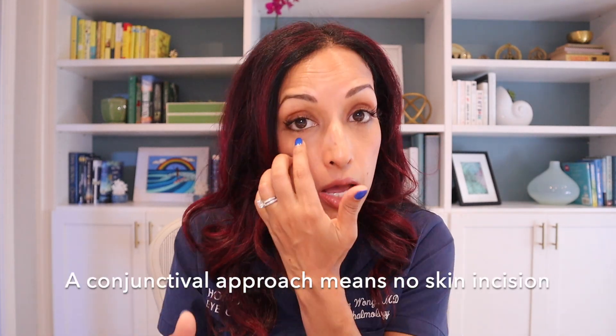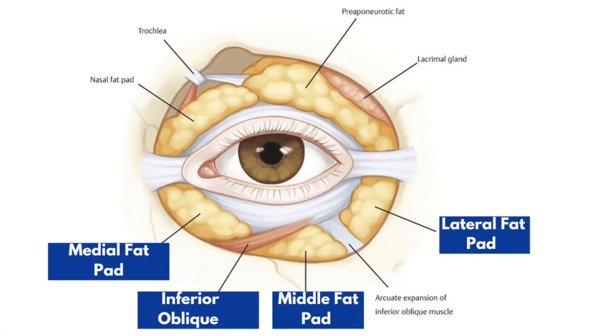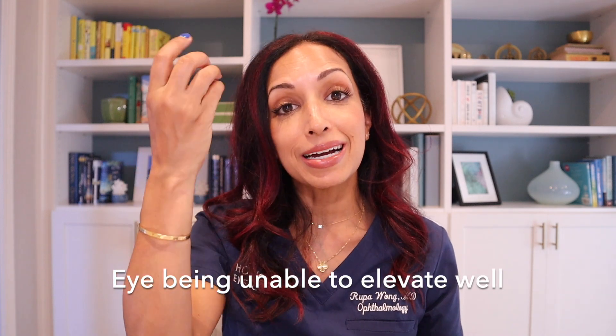A really nice option is that they can actually do a lower lid blepharoplasty transconjunctivally, which means through the conjunctiva, so there is no skin incision. For me as an eye muscle surgeon — that's my primary subspecialty — the inferior oblique muscle runs right between the fat pads of the lower lid. So it's really possible for surgeons to damage that inferior oblique muscle, especially if they're not well trained in eye anatomy. It's not just ophthalmologists that do this — facial plastic surgeons and general plastic surgeons will also do this procedure. Damaging the inferior oblique muscle is a possibility, which would result in double vision and your eye being stuck down.